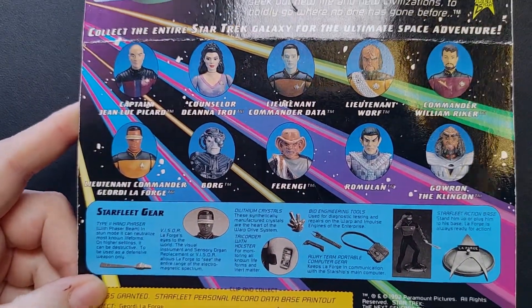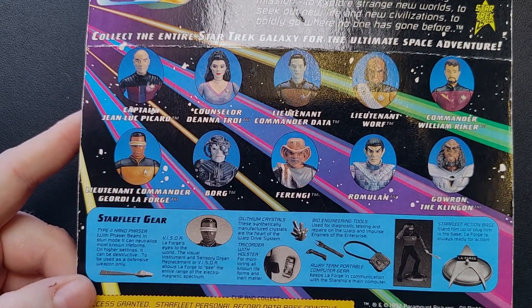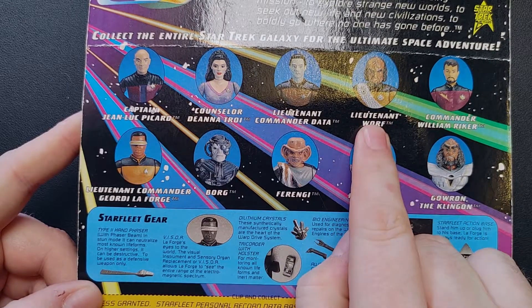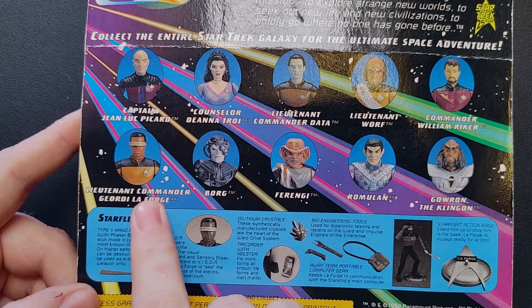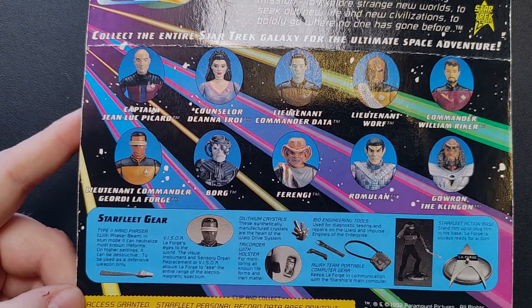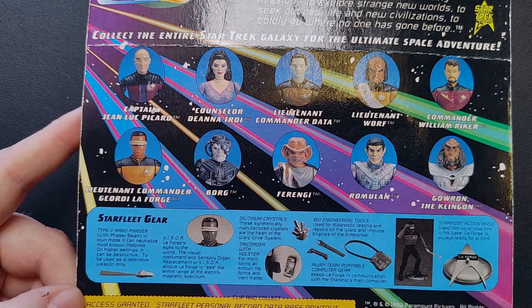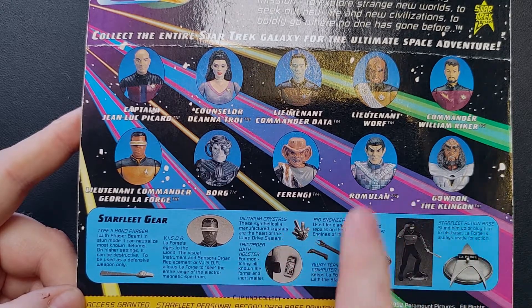Check out the back here. We've got some of the characters you could pick up — Picard, Deanna Troi, Data, Worf. I still have a Worf. I believe I've got a Captain Picard too. I actually might have a Geordi LaForge in some way, shape, or form. Generic Borg, Ferengi, Romulan, and Gowron. I love Gowron — he's one of my favorites. Pretty sure I've got several of these. I gave them to my oldest son when he was a little kid and I'm pretty sure he's still got them too.